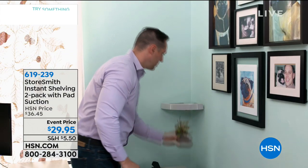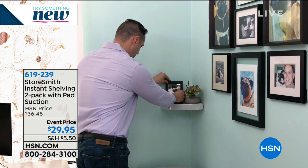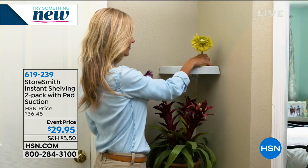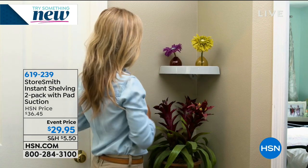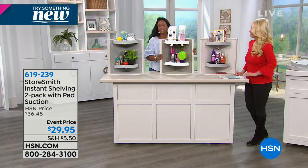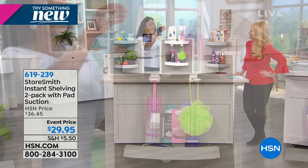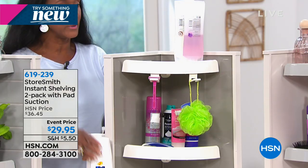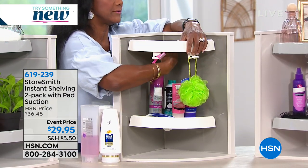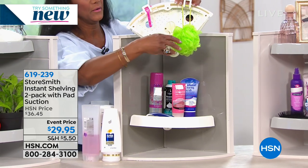What if we're in the bathroom — all our shampoos, conditioners, and things we use? Would it be okay if it gets wet? The holes are perforated — the water drains right through so you don't get mildew underneath the bottles.